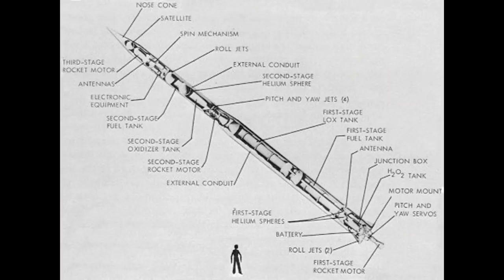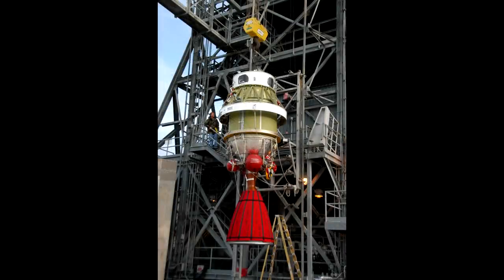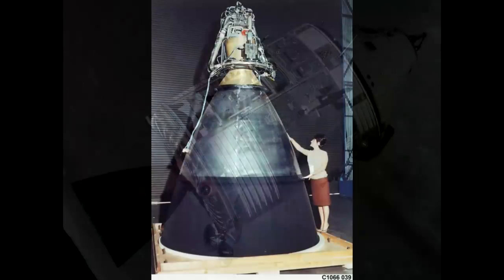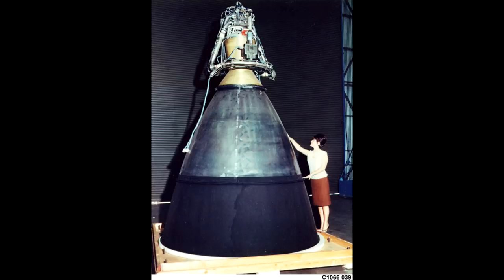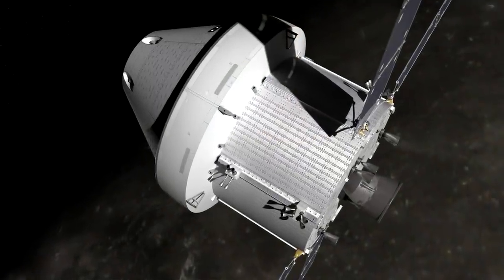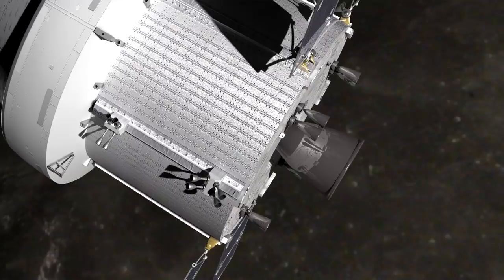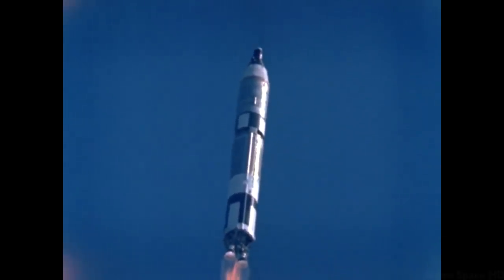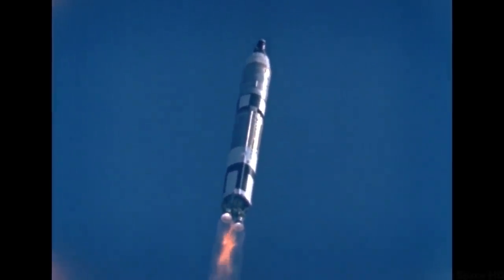Probably most important is the AJ-10, which was the upper stage for the Vanguard — the second US launch vehicle to make it into space. The AJ-10 is one of those engines that just turned up everywhere. It's a pressure-fed hypergolic engine that became the upper stage for a bunch of early rockets. It was the service propulsion system for the Apollo spacecraft. They had two of them on the Space Shuttle and the Orion on the SLS is going to have another AJ-10 — it still lives on today. They also did the main engines and second stage engines for the Titan: the LR-87 and the LR-91.